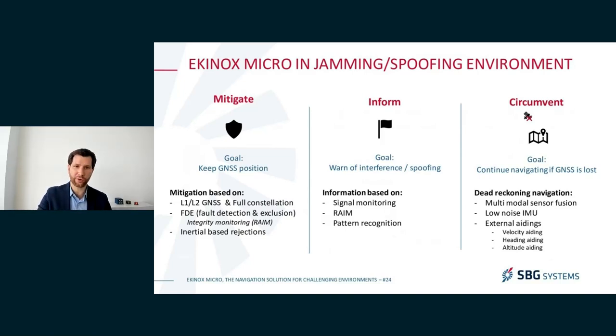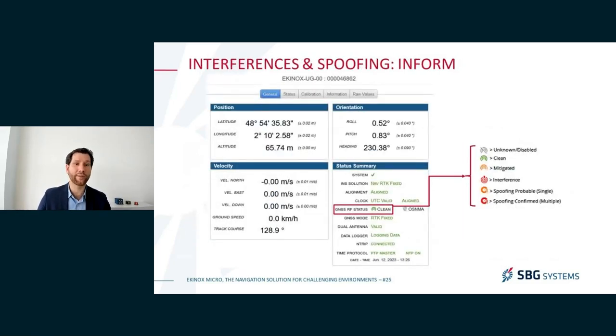We'll go into more details on dead reckoning navigation in a couple of slides. But first, one last slide on how we inform you. You can see our user interface of the Equinox Micro that displays the status of the GNSS environment, with different flags: clean, mitigated, whether we detect interference, whether we detect spoofing, or whether there is a spoofing we detect that we cannot mitigate anymore.